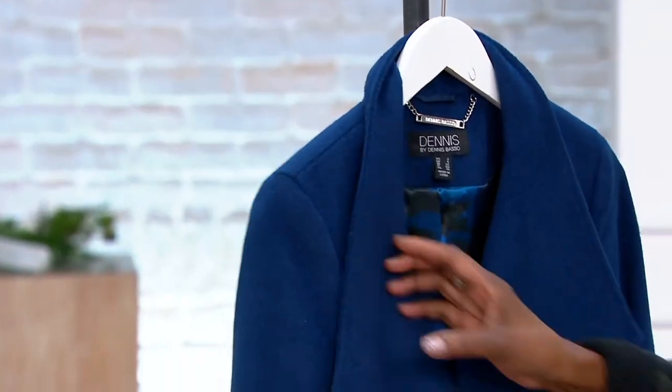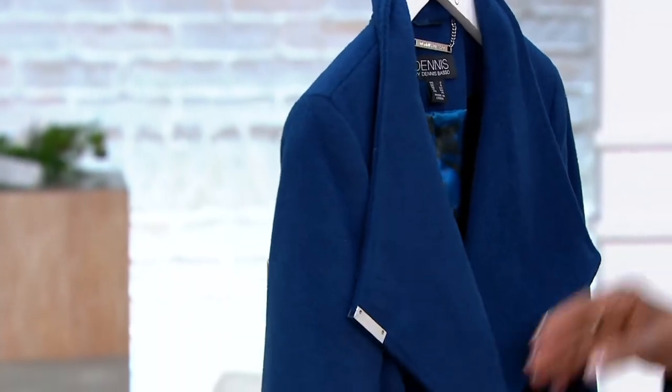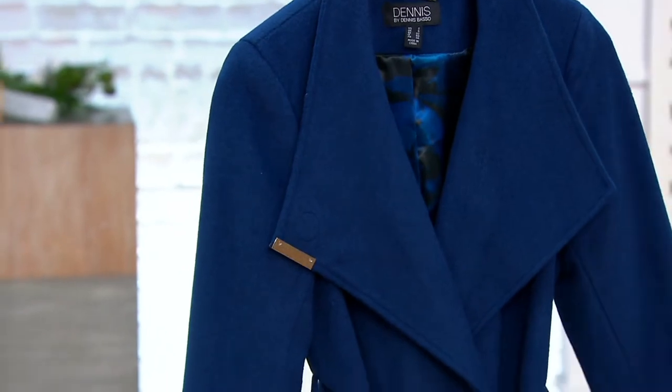Dennis is here, just like the good old days! Dennis, I love this coat — this is beautiful. Unfortunately I cannot try it on because it's a size two — not gonna happen. But it's so... you know, the two? When I left you, you were a two. Put a one in front of that two! Oh stop it, you look great. So talk to us about this coat — this is a wool blend.